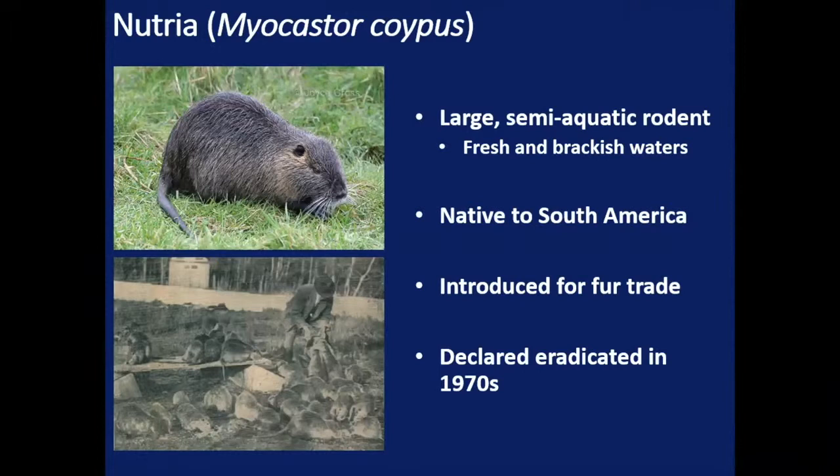Nutria are large semi-aquatic rodents. They reach up to about 20 pounds in size and inhabit both fresh and brackish water systems — specifically ponds and sloughs, river backwaters, canals, low to slow and no-flow waters. They're native to South America. They were introduced to North America, first to California in the early 1900s. They were farmed in California through the thirties and the forties. Once that fur market collapsed, a lot of animals were released and those, in addition to animals that had previously escaped, established feral populations in California that were present through the sixties.